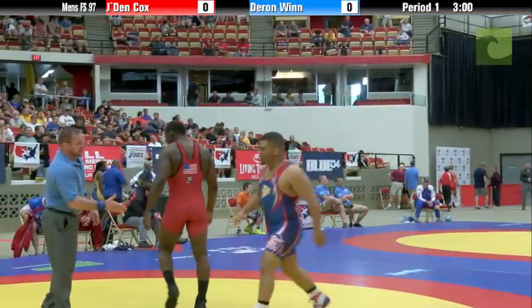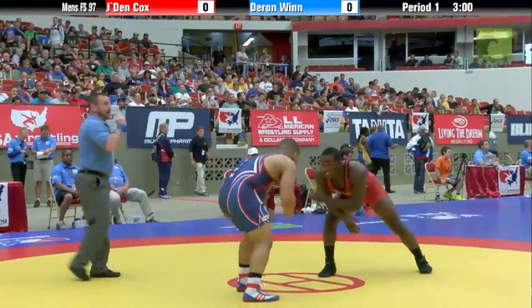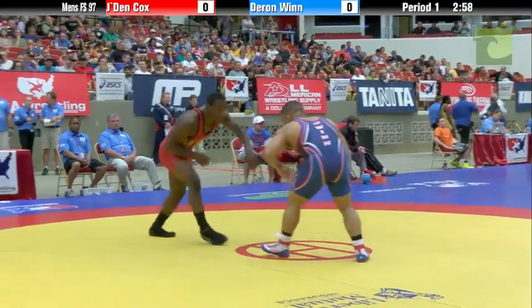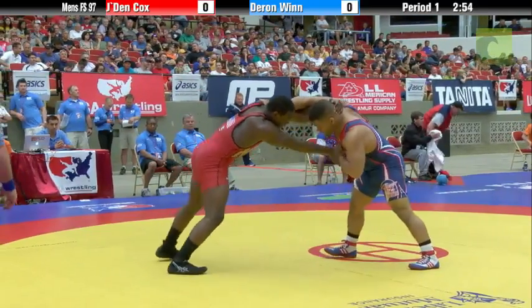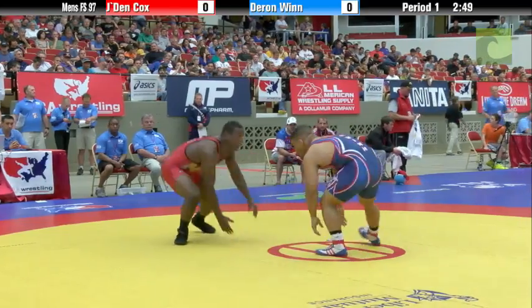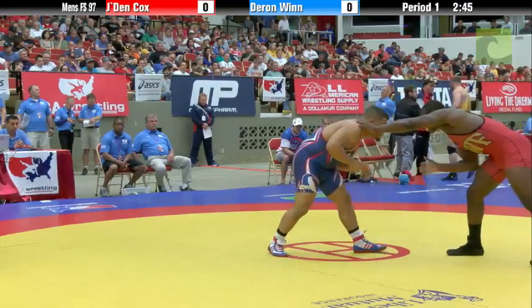Cox in the red, Wynn in the blue — 97-kilo semi-final challenge tournament, here we go. Jayden Cox looking good so far today. Wynn's over Jack Jensen and Wynn Mihalik — Mihalik, the number one seed, who is second in the U.S. Open to Jake Varner.